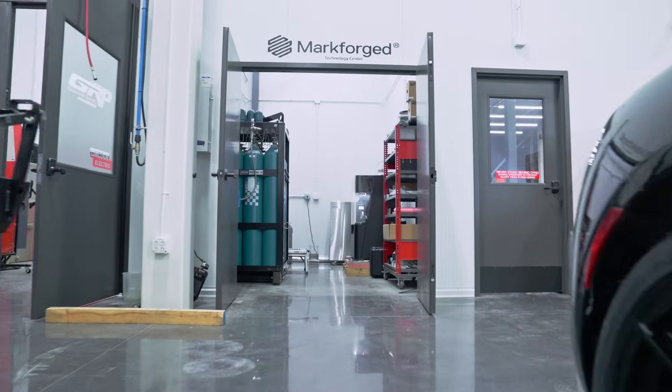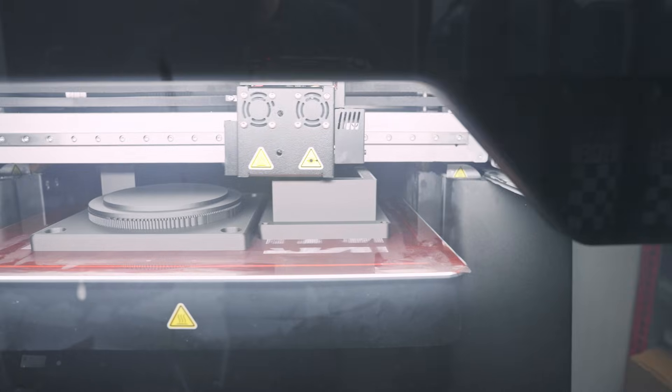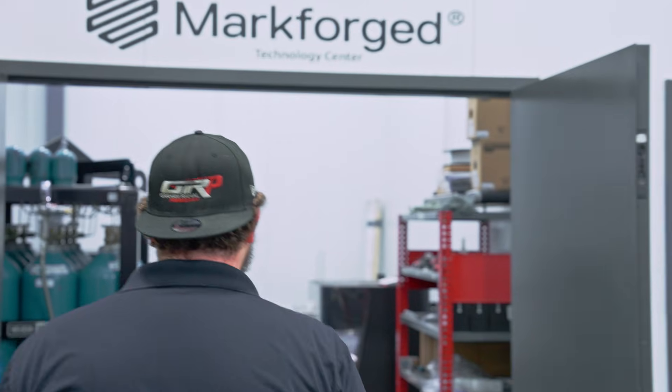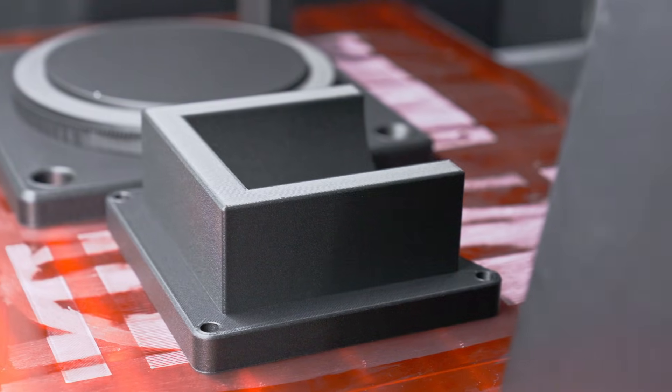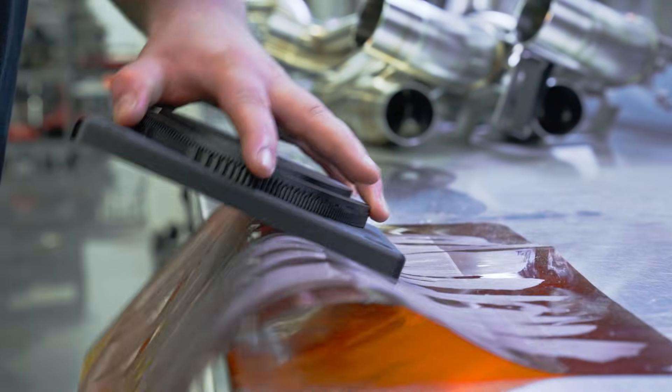What Markforge has done for us is basically like having that second hand. It was just a lot more cost-effective where I can design an exhaust in CAD, go grab the part out of the printer — the FX-10 — and I don't have to spend 20, 30, sometimes 40 hours on some of these fixtures hand-building them. There's no machining afterwards, no extra tools needed, no deburring knives or anything. Just print it. It's easy.